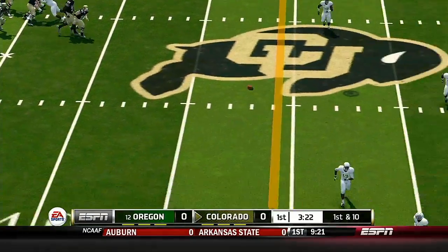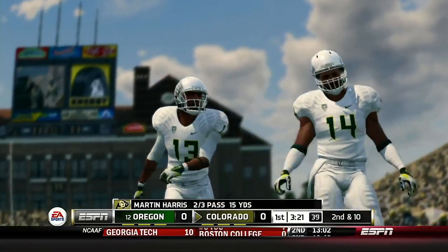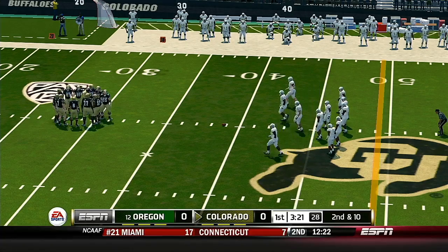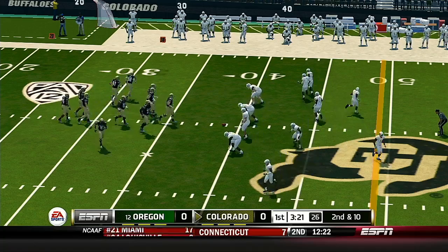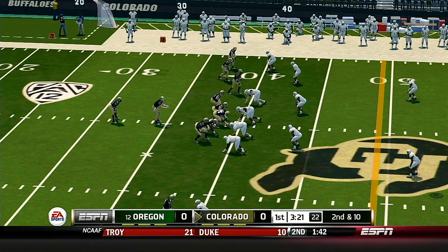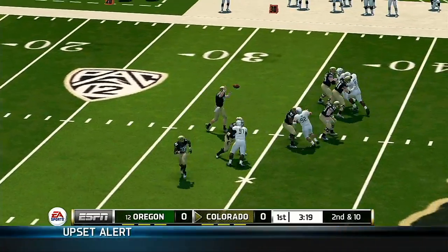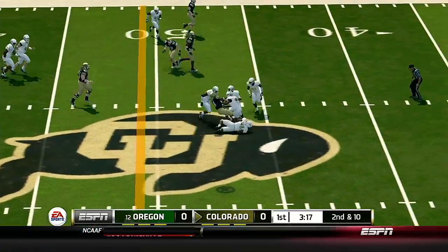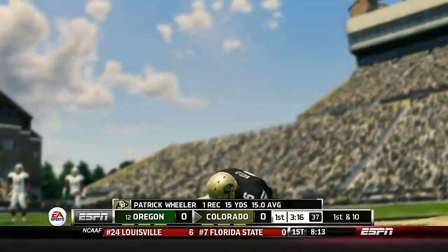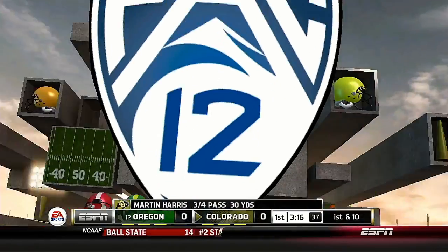He's under pressure, he passes it — oh, he had the pick and dropped it! They're really fortunate that wasn't intercepted. Not a very smart decision by the quarterback — he had no shot at completing it. Second and ten, ball on the 39. He's at midfield — going to go across the middle. I credit the quarterback on that pass; he made a great read and delivered a very nice pass for the first down.